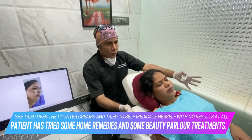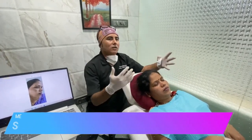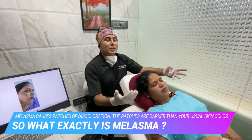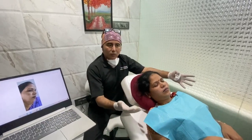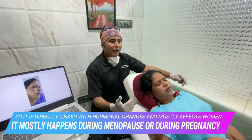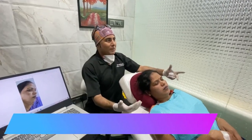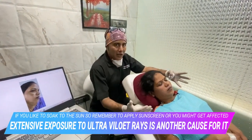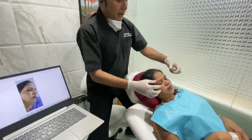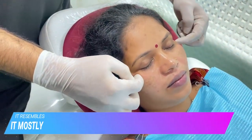So what exactly is melasma and how do we treat it? Melasma is a condition which has got a hormonal component and it has got a UV component also. It is said that it happens more in pregnancy or during menopause. Melasma is nothing but a hyperpigmentation on the face — typically in a facial pattern where it starts from the nose and extends onto the cheeks, like a butterfly-shaped distribution.